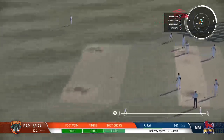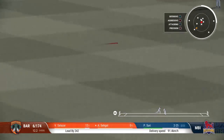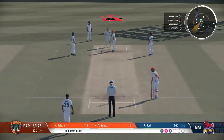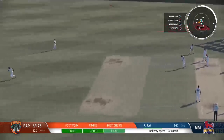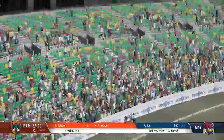The right-hand batsman is coming in. Nice timing, good batting, won't get to the boundary. And with that, they're off the mark. Catch it! Right out of the middle. You can't fault the bowling — sometimes your opponent is just too good.